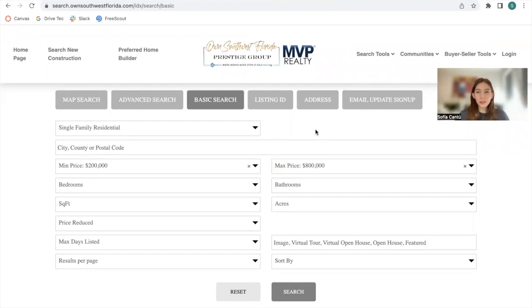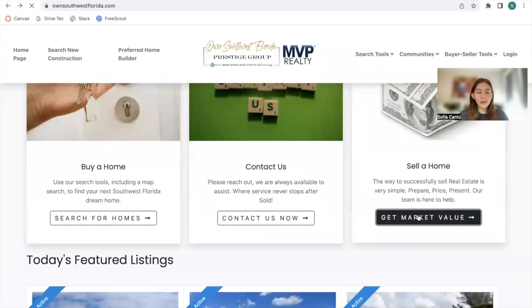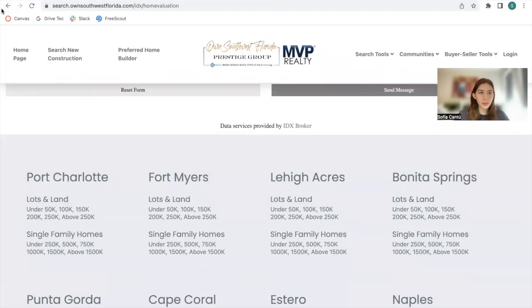When somebody makes a search, it takes them to the results page of properties that match their criteria. And for Sella Home, they have a card that, if you click on it, takes you to the home valuation form by IDX Broker.